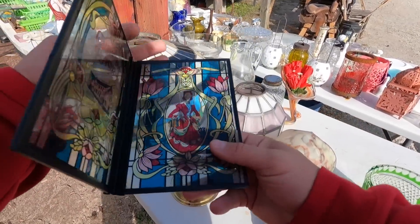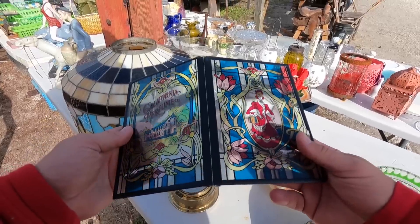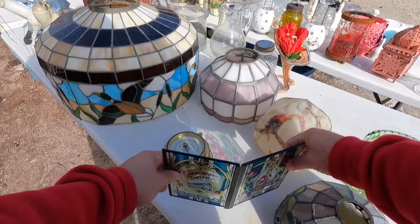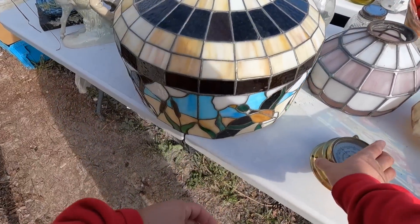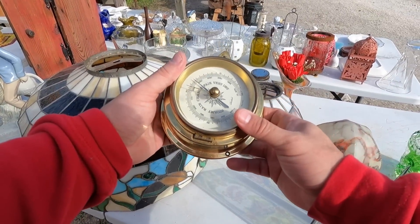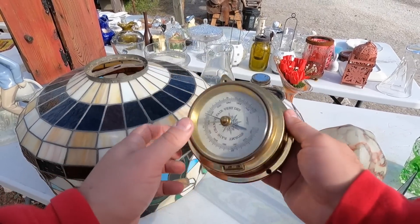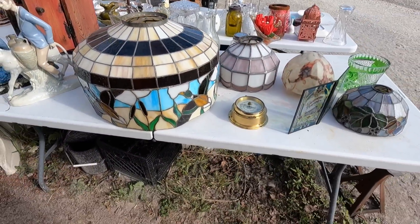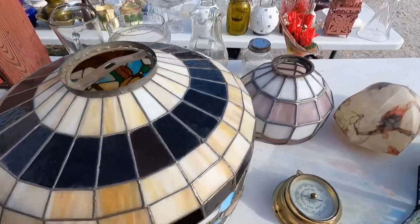It's a cool stained glass piece. California perfume. These actually do pretty well but it's too big — I don't want to deal with it.